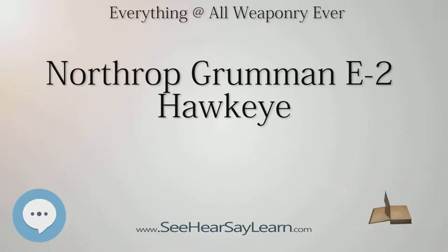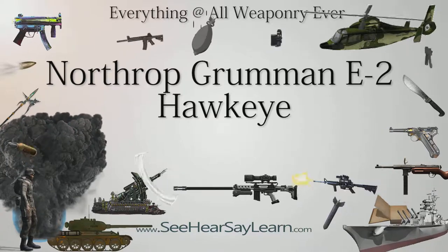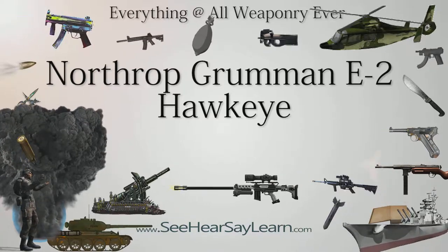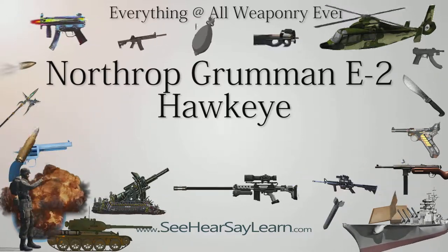The E-2A actually never operated from the modified Essex-class carriers, and it is likely the design would have benefited considerably if this requirement had never been imposed. The first prototype, acting as an aerodynamic test bed only, flew on October 21, 1960. The first fully equipped aircraft followed on April 19, 1961, and entered service with the U.S. Navy as the E-2A in January 1964. By 1965, major development problems had become so severe that the aircraft was actually cancelled after 59 aircraft had already been built.